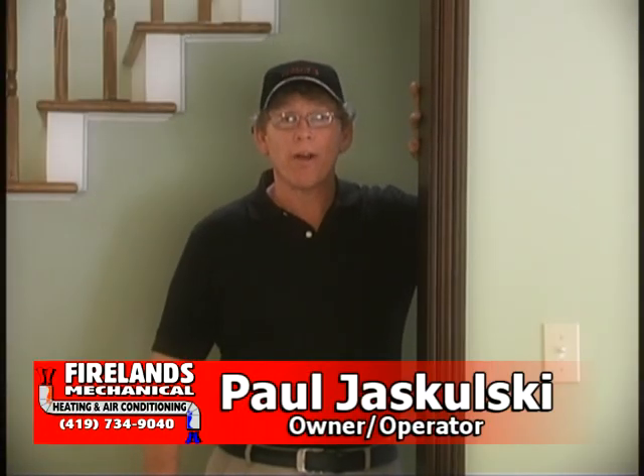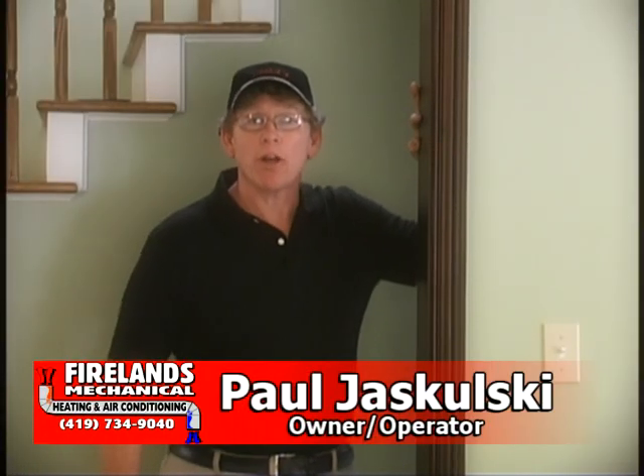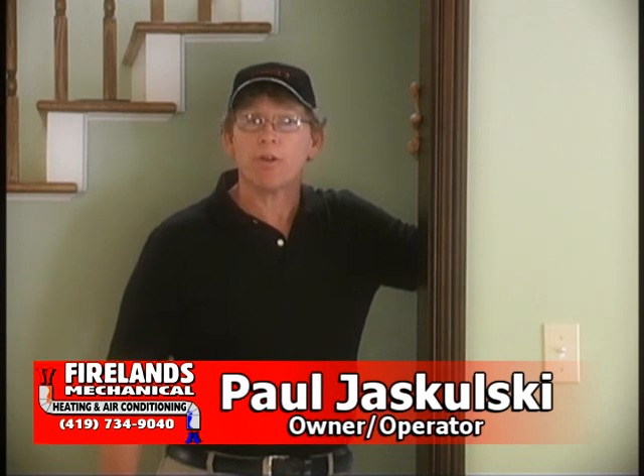Hi, my name is Paul with FireLens Mechanical. I'm here to talk to you about balancing your system and your furnace. Your furnace is comprised of two sides: a supply side and a return side.